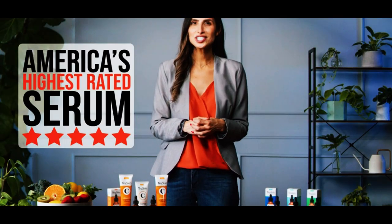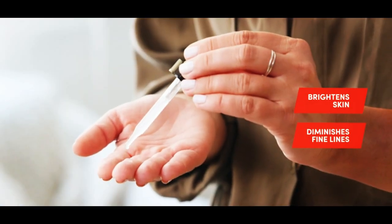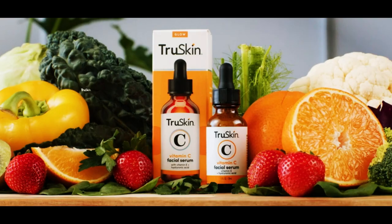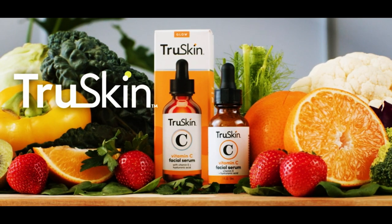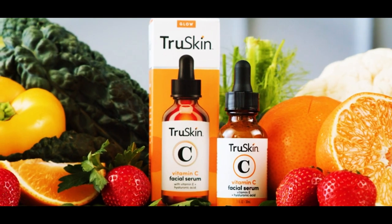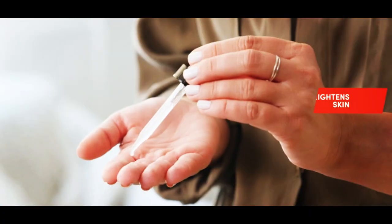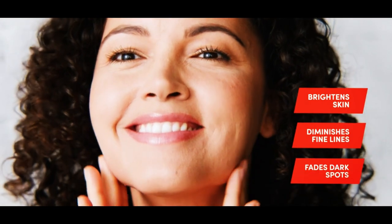Number nine: Truscan Vitamin C Serum for Face. Say hello to your new skincare must-have. This anti-aging serum is packed with powerful ingredients like Vitamin C, hyaluronic acid, and Vitamin E, which work together to brighten dark spots, even out skin tone, and reduce the appearance of fine lines and wrinkles. With its lightweight formula, it's perfect for all skin types and can be used on the eye area as well. Get ready to glow with Truscan Vitamin C Serum.